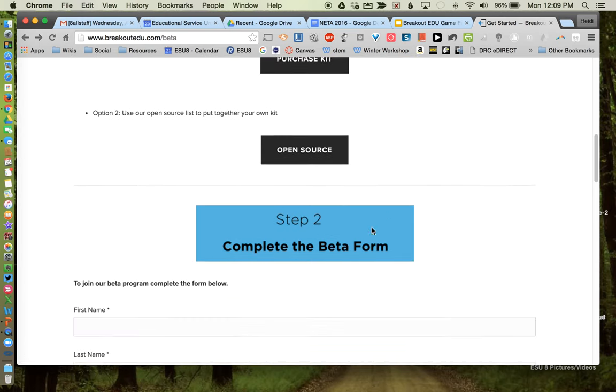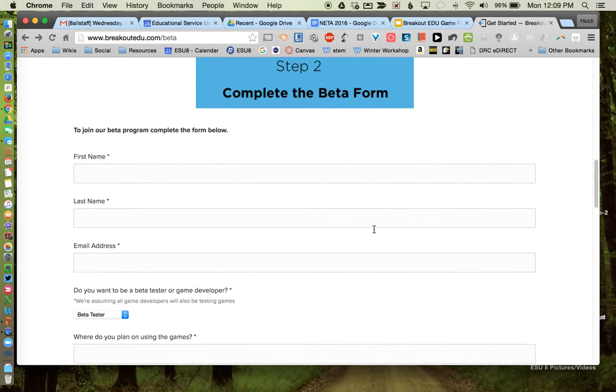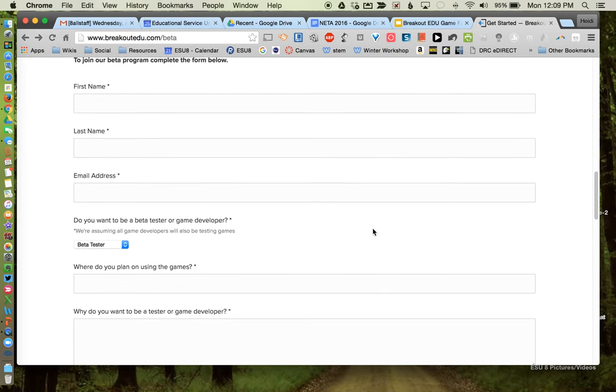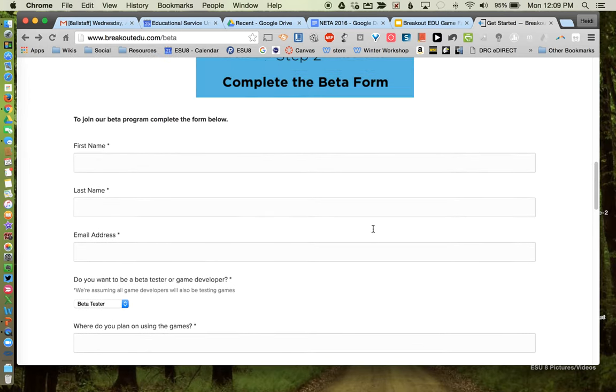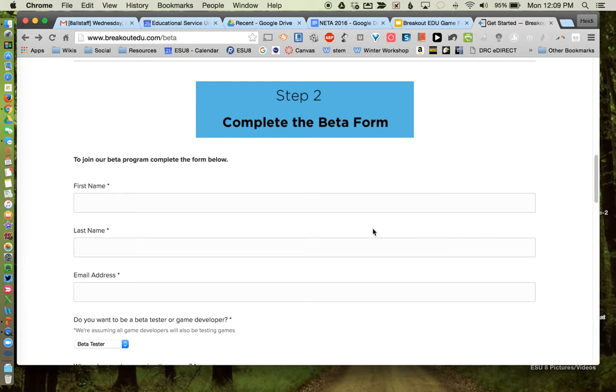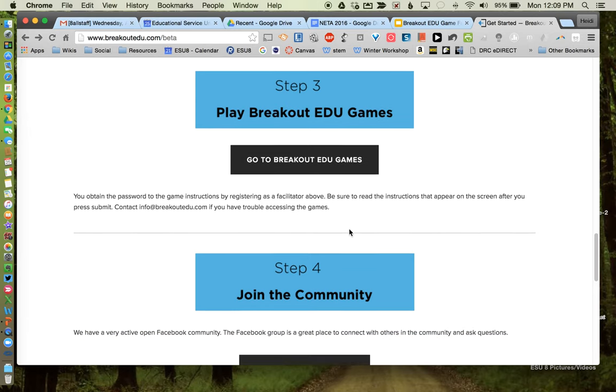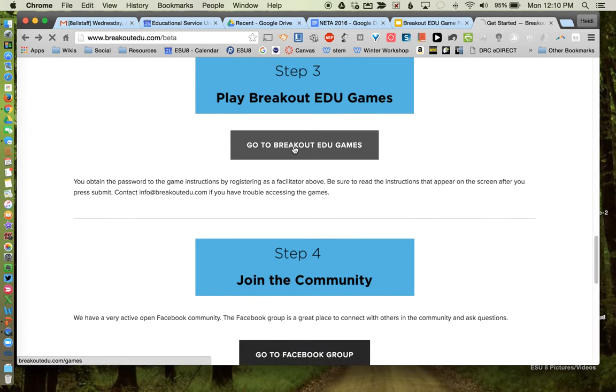Your second step is to complete the beta form, which basically classifies you as an administrator so you get an email with a password giving you access to all the rules, setup, and answers to all the different games. I completed this last week and have only received one email with my code — so you won't get bombarded with emails. Once you complete that, your next step is to check out some of the Breakout EDU games.